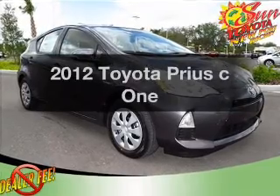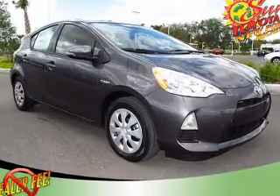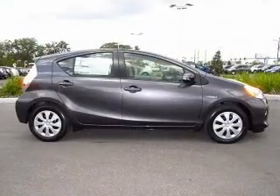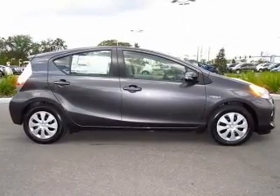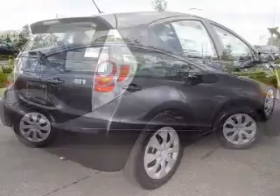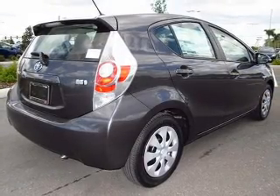Travel the roads in style and comfort in this great vehicle with an efficient four cylinder engine. The powertrain includes front wheel drive driven by an automatic transmission. You will appreciate the safety feature of anti-lock brakes. Let the outside in with a power convertible roof.